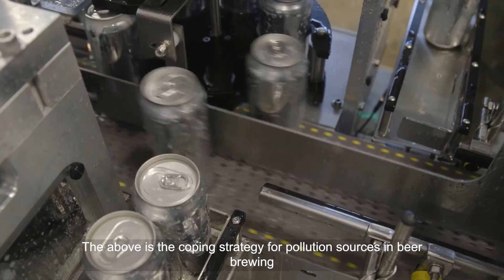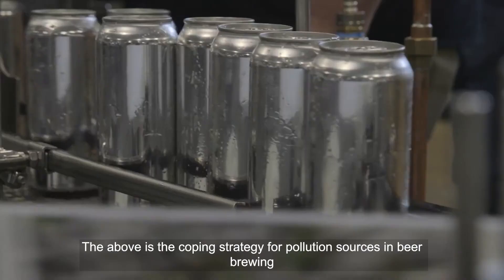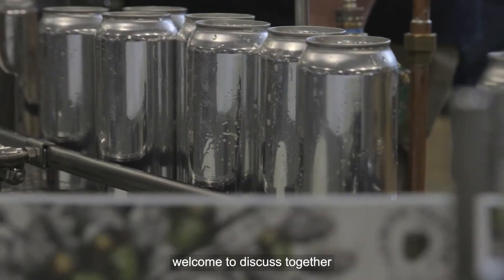The above covers coping strategies for pollution sources in beer brewing. Welcome to discuss together.